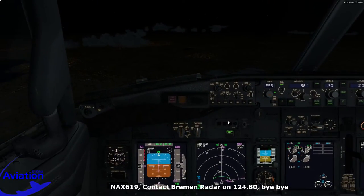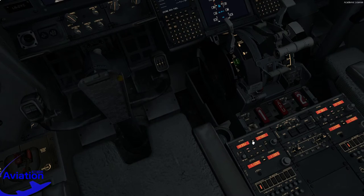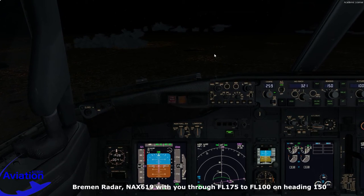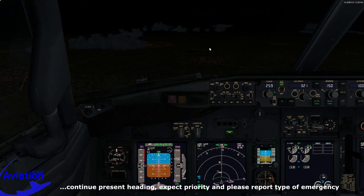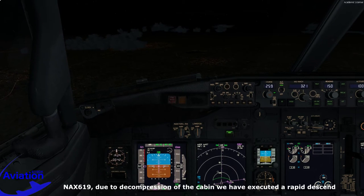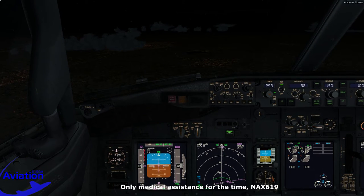We're handed off to Bremen Radar on 124.80. We'll dial in that frequency. Bremen Radar, N619 with you through FL175 for FL100 on heading 150. Bremen Radar: N619, good evening, identified. Continue present heading, expect priority, please report your type of emergency. N619: due to decompression of the cabin, we have executed a rapid descent. Bremen Radar copies and asks if we need emergency services on the ground. We request only medical assistance for the time being.